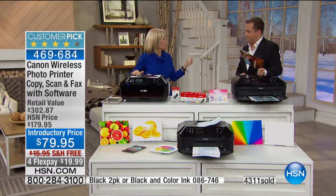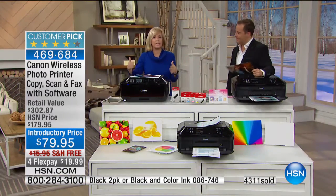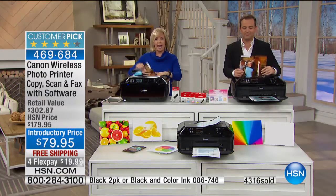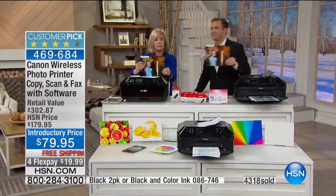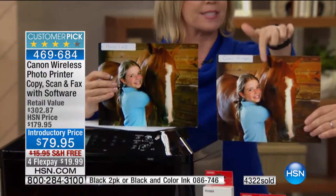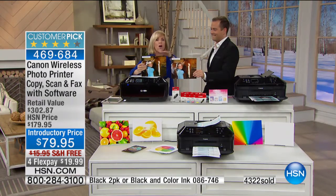Some jam, some are loud, some take forever to get going. This is fast — you can set it to where it's quiet. And then right here — this is not a 4x6, this is an 8.5 by 11. Here's the photo lab print, and then here's the Canon printer — same photo. How good is that?